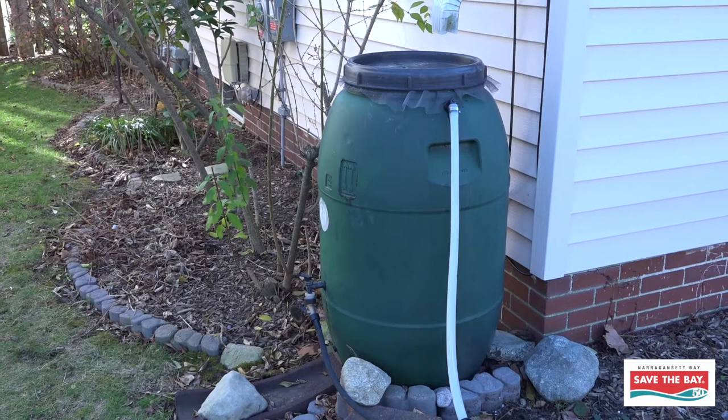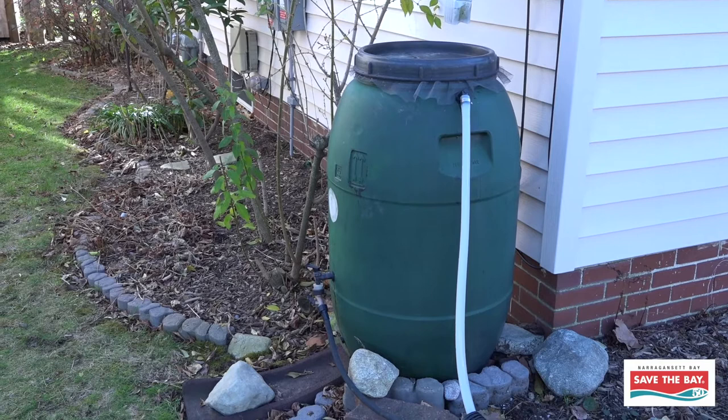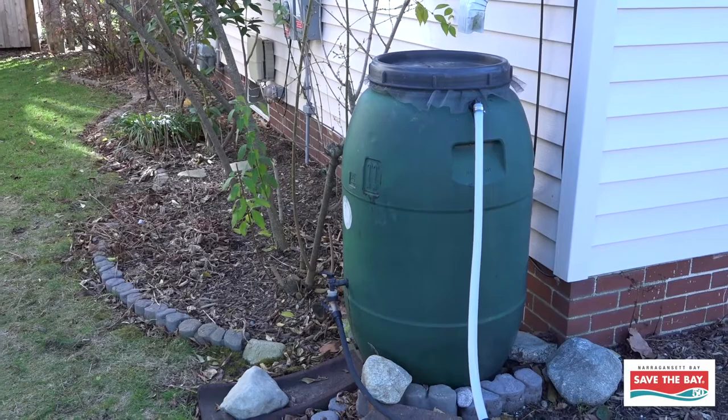But oftentimes, local organizations, conservation districts, and environmental groups will have rain barrel workshops where you can pick up a rain barrel, perhaps at a cheaper cost, and also get some instructions on how to install it and how to make the most use out of it.